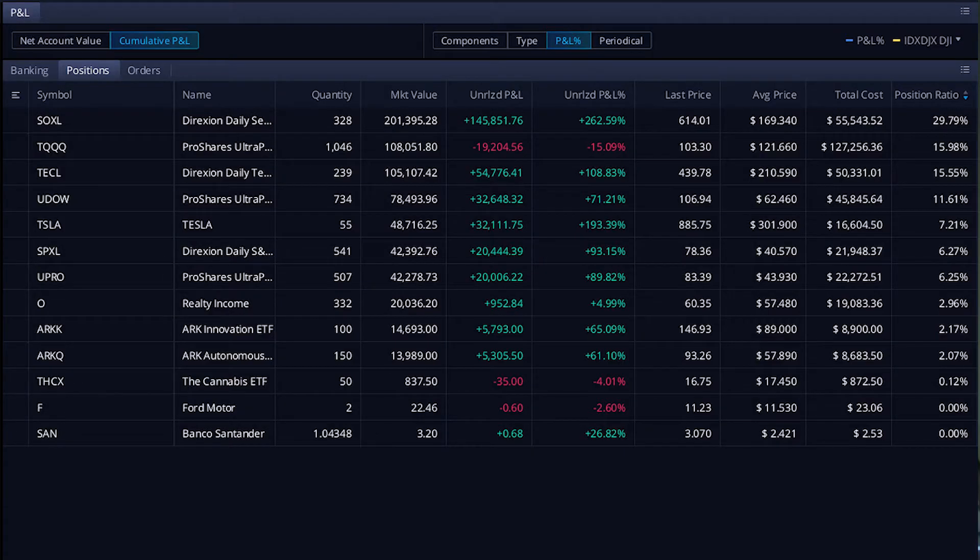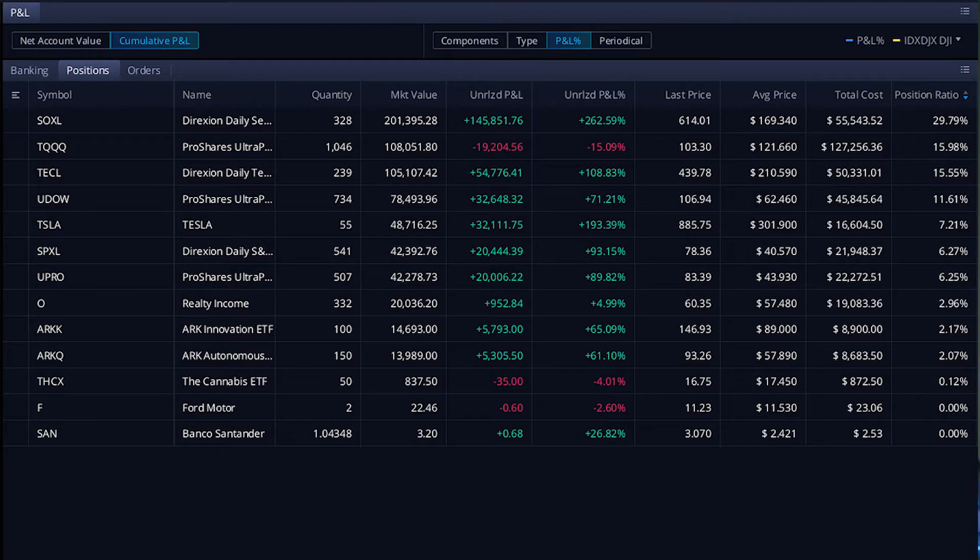And then UDOW — that is the Dow Jones 3X ETF. This one's done all right, nothing amazing. Dow was lagging for a while, as well as the S&P 500. And then Tesla — of course I have some Tesla. I'm currently holding 55 shares; I've been holding these since before the 5-to-1 split. I really would like to buy another 45 shares so I can start selling covered calls. This has been a good one for me, but it's been a good one for everybody.